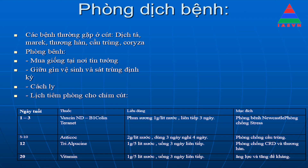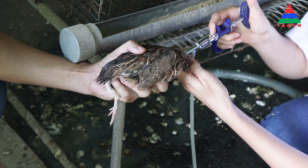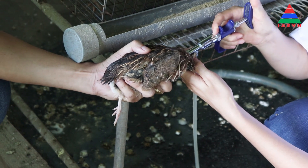Đối với lịch vaccine: từ 1-3 ngày tuổi tiêm vaccine phòng Newcastle và B1 Lasota để chống chết cho cút. Từ 5-10 ngày tuổi thì phòng chống cầu trùng. 12 ngày tuổi thì tiêm vaccine phòng CRD và thương hàn cho cút. 20 ngày tuổi thì cho uống vitamin để tăng sức đề kháng cho cút. Trên đây tôi đã trình bày toàn bộ quy trình chăn nuôi cút thương phẩm áp dụng công nghệ cao. Bà con có quan tâm xin liên hệ với Phân viện Chăn nuôi Nam Bộ.